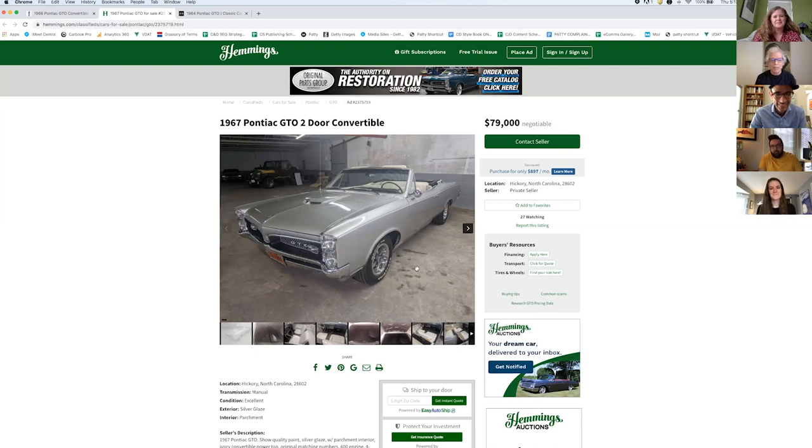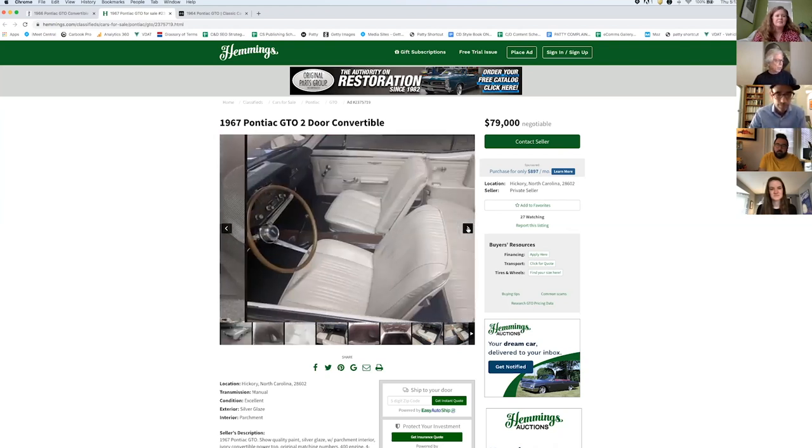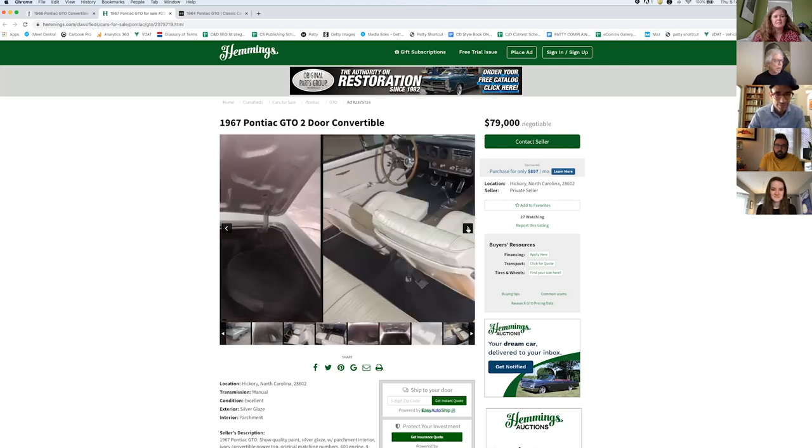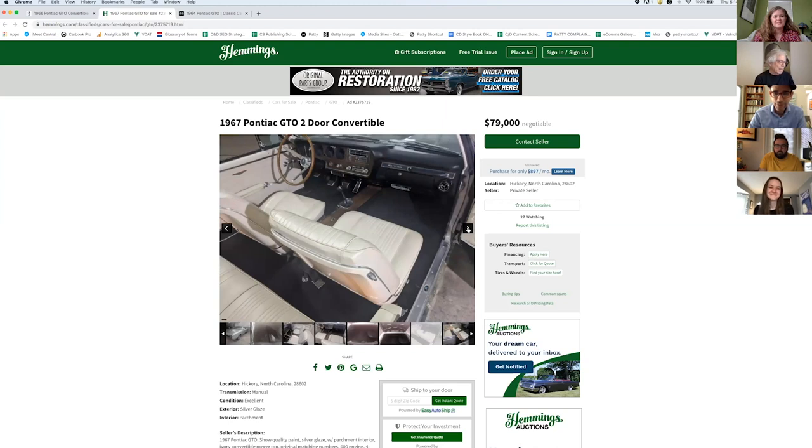I would buy one of these again. My theory is if you're going to have a toy, you should always have a convertible. These things really aren't worth driving except on nice days. There's plenty of GTOs available for between $45,000 and $79,000, but this is a beautiful, beautifully restored one. They had nice interiors. I would buy one today with a manual transmission just because it's more engaging to drive. They rumbled really good — they're probably slow by today's standards, but they sure felt fast back in the day. It was around a 15-second quarter mile car.